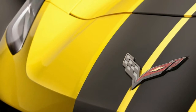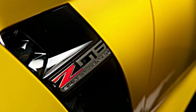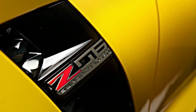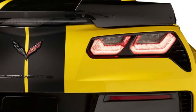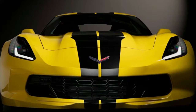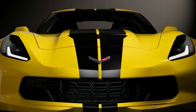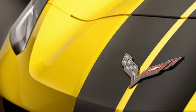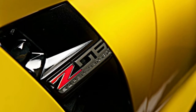The Hertz rental car company has a long history of offering specially customized performance cars, going way back to the Shelby GT350h of the 60s. Mustangs have often been given the Hertz treatment in recent years, too. But for the company's 100th anniversary, it's turning to the bow tie brand for a special 2018 Chevy Corvette Z06 sports car.